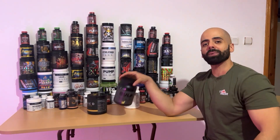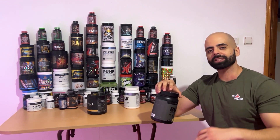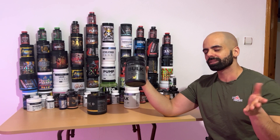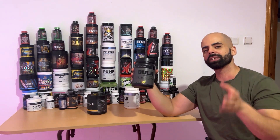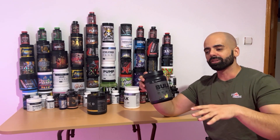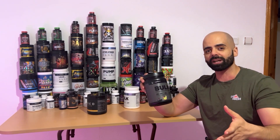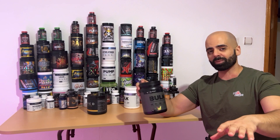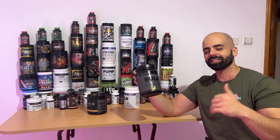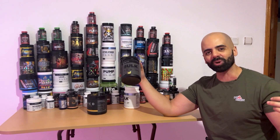So that being said, Bulk Black is well done — not perfect, but well done. It has the energy, the pumps, and some focus, but the energy is just perfect for me. I liked it and it was a daily driver. If you want to save and support the channel, I'll get a commission — use coupon code FITFRICK for 10% off, which works across all supplement stores I'm affiliated with. Thank you so much for watching, and please hit the subscribe button if you want to see more pre-workout review videos.